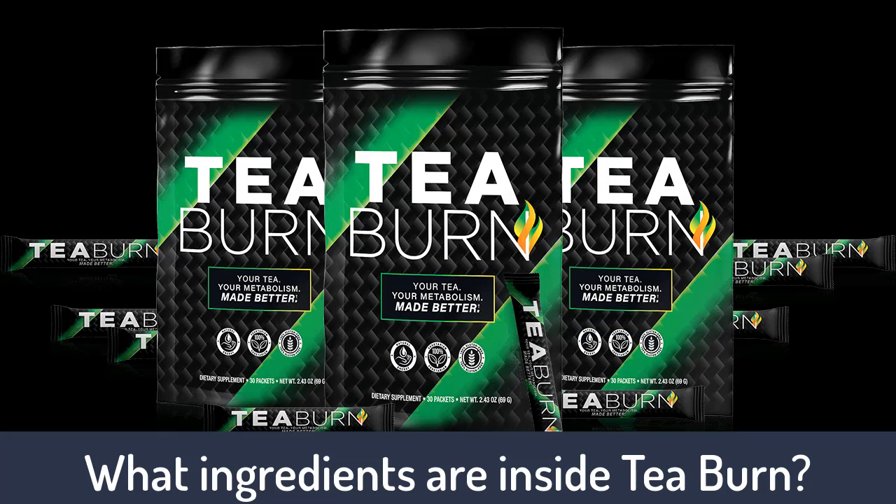Epigallocatechin gallate (EGCG) is a plant compound extracted largely from green tea. Regarding weight loss effects, one source justified the combination of EGCG and caffeine in great detail. Animal studies showcased remarkable effects of this duo on insulin, blood cholesterol, and triglycerides in the body. Furthermore, they are believed to lower leptin levels, leading to reduced weight and visceral fat. Other benefits include calorie burning and activation of a healthy group of fat tissues called brown adipose tissues.